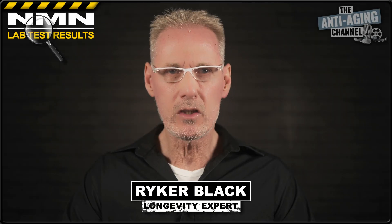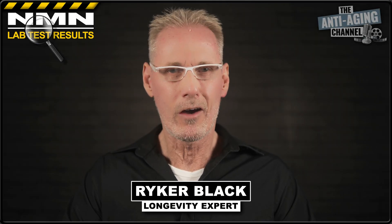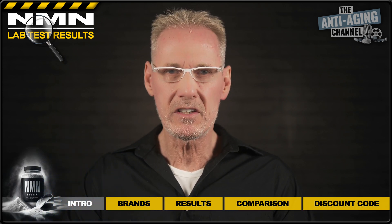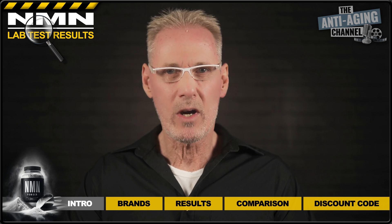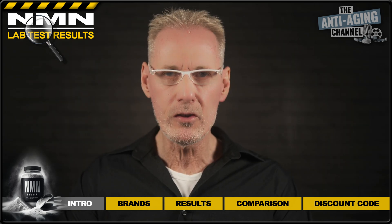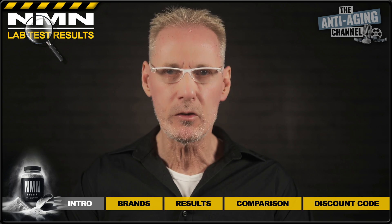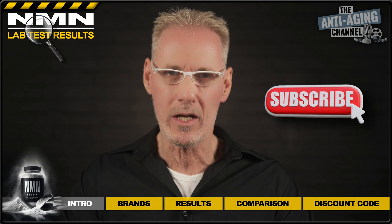If you're a regular to this channel then you probably noticed that my previous lab test videos have suddenly disappeared. Unfortunately I hadn't been aware that the lab I used didn't allow the purity certificates to be displayed online without prior consent, which is why I had to remove them. As a quick fix I'm re-uploading the results, however in this instance I won't be displaying the certificates. Moving forward, for all future tests I've decided to use a lab that has no restrictions regarding the use of purity certificates, so make sure you subscribe to get notification of all my upcoming lab tests.